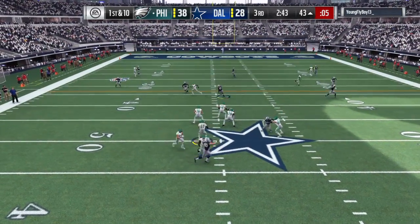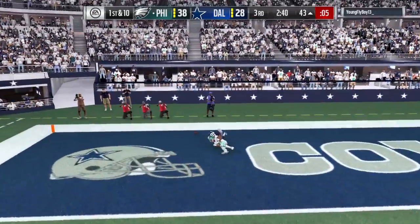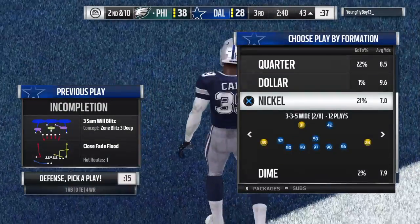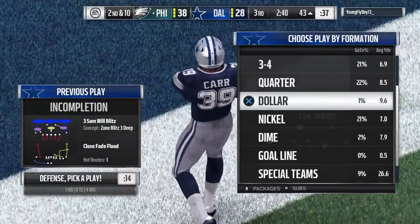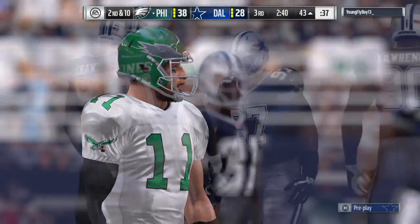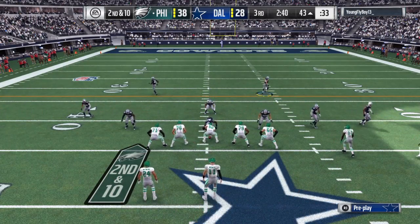On first down, Wentz is going to sling this deep downfield, and in coverage he dropped it in the end zone. When all else fails as a defender — when you're not there in the coverage — your best friend is exactly what we saw there: a big play shot taken by the offense that unfortunately ended in a big drop.